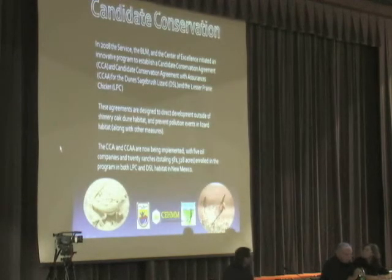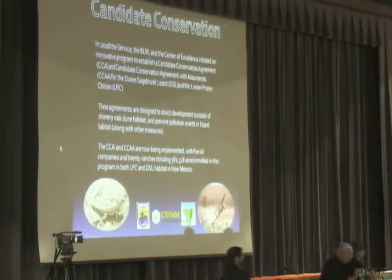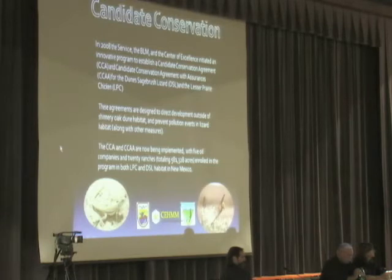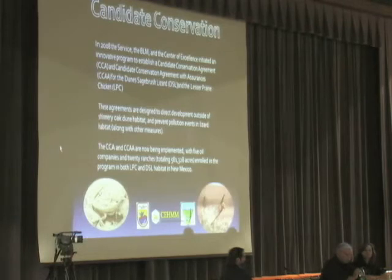In 2008, the Service, the Bureau of Land Management, and the Center of Excellence initiated an innovative conservation program to establish a candidate conservation agreement and a candidate conservation agreement with assurances for the dune sagebrush lizard and the lesser prairie chicken on BLM, state, and private lands. These agreements are designed to direct development outside of shinnery oak dune habitat and lessen threats to the sand dune lizard. We are now implementing these conservation measures on nearly 600,000 acres, of which 200,000 acres is primarily dune sagebrush lizard habitat.